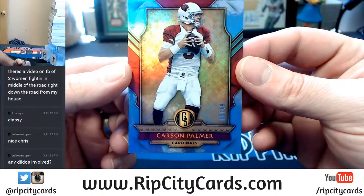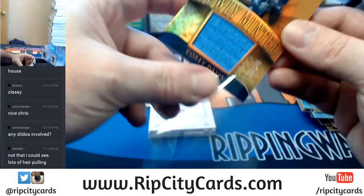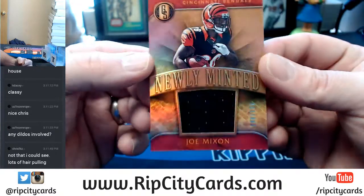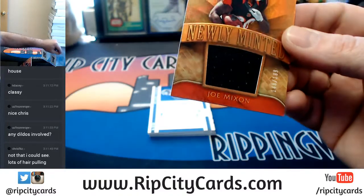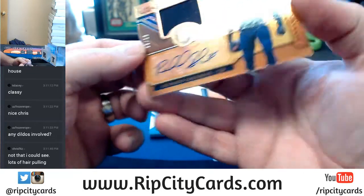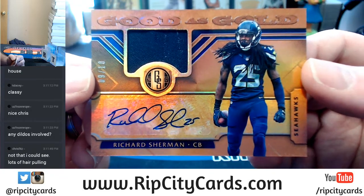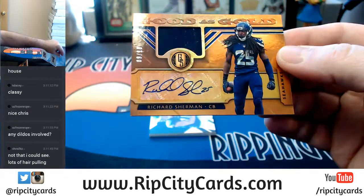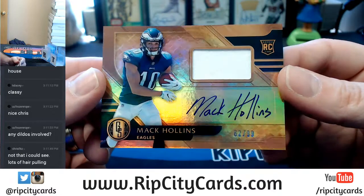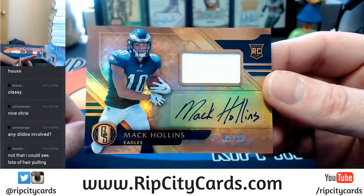Carson Palmer out of 49 for the Cardinals. Tennessee Titans, Corey Davis out of 199. Out of 199, Bengals Joe Mixon. Nicer for the Seahawks — 9 out of 10, Richard Sherman, swatch auto. That's nice, if you like nice things and good players. Mac Holland, 62 out of 99 RPA Eagles.